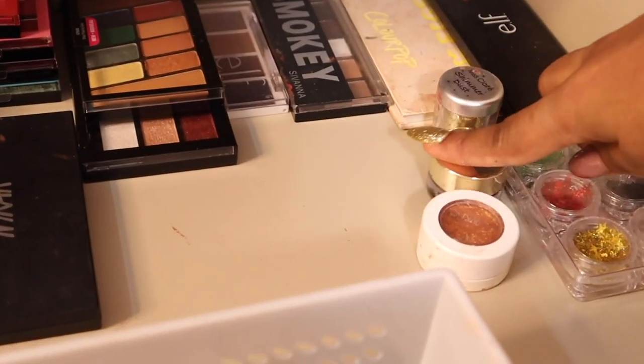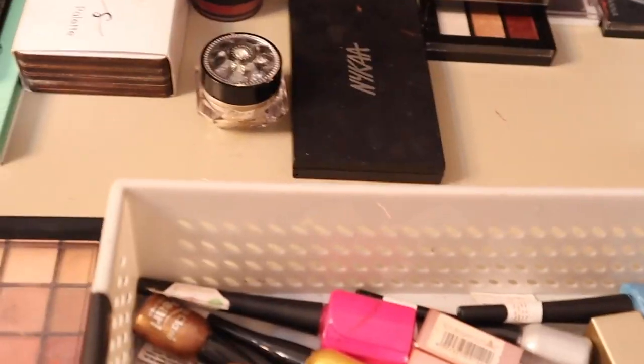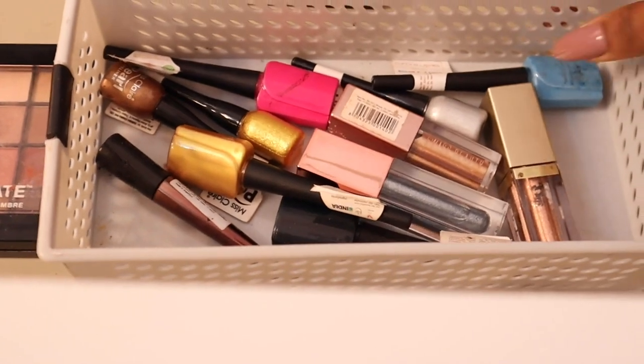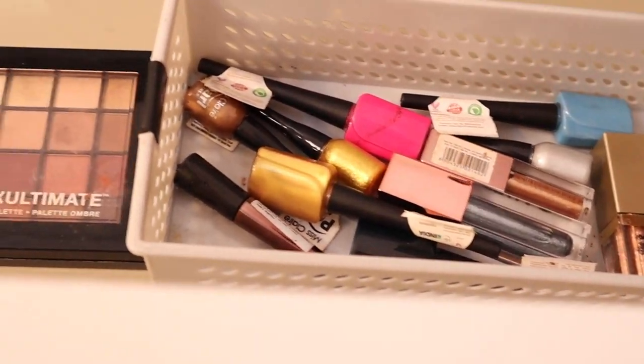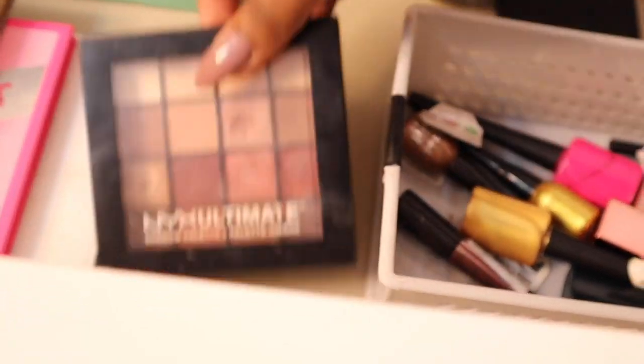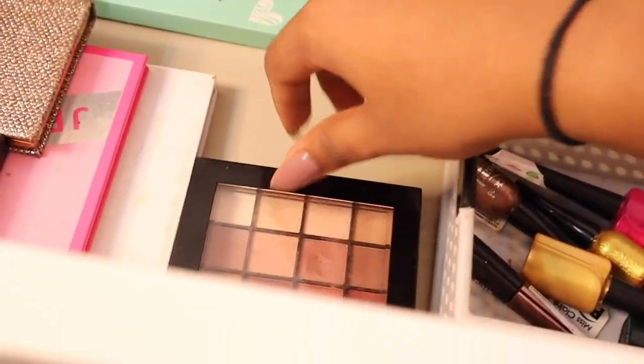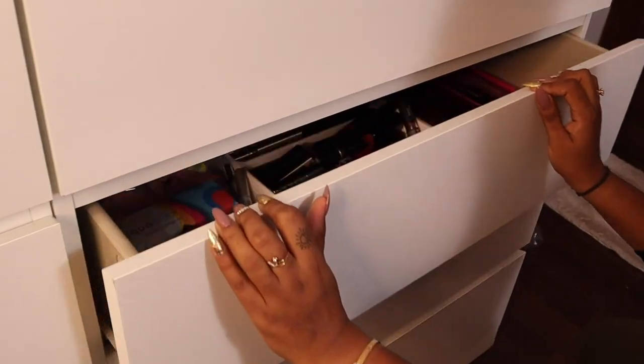Then I have ColourPop, ELF, some cheap glitters from Amazon, L'Oréal gel liner, a glitter shimmer dust, and some more glitter shadows from miscellaneous places that I tend to use in tutorials. And I'm also going to show the NYX Ultimate Eyeshadow palette — if you know when I got this palette, you have literally been on my channel forever.